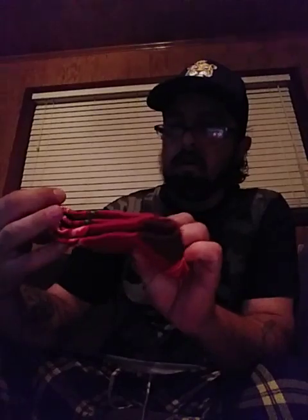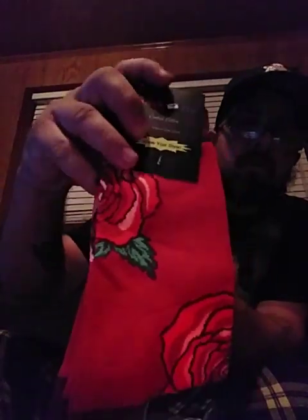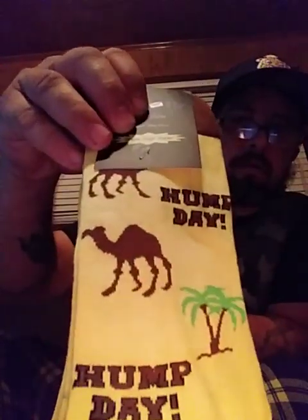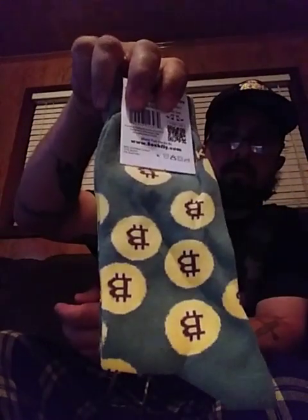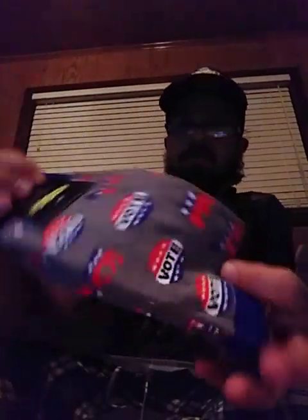The eleventh pair has some roses. The twelfth pair has 'Hump Day' on there with a little camel. The thirteenth pair has some fish. The fourteenth pair has the Vidacon logo. The fifteenth pair — I like these — says 'Vote,' go vote.